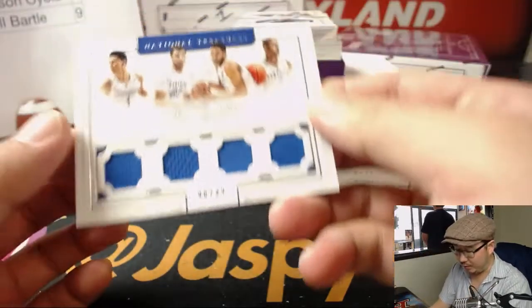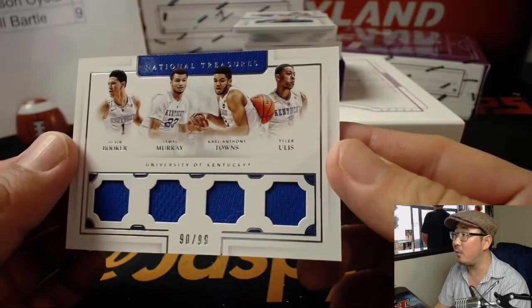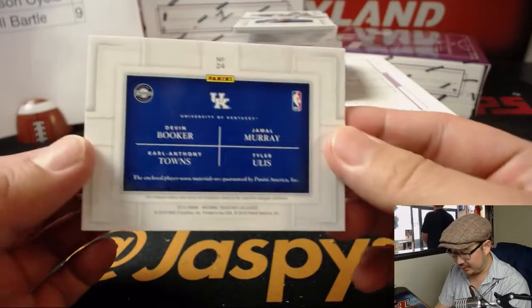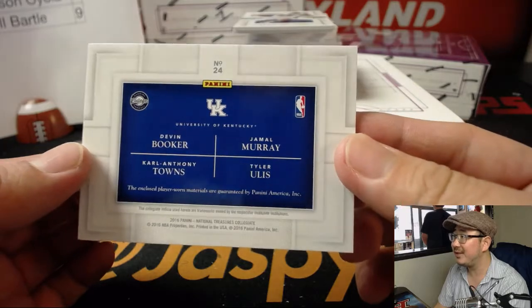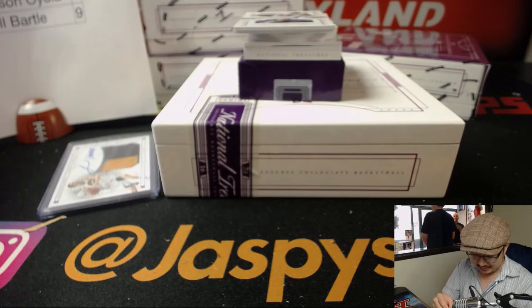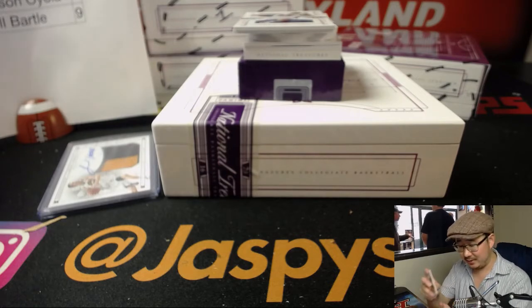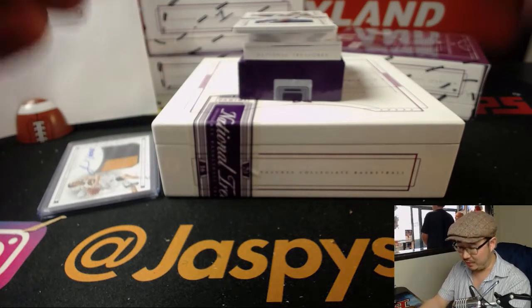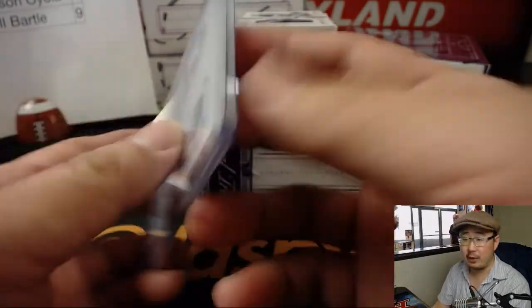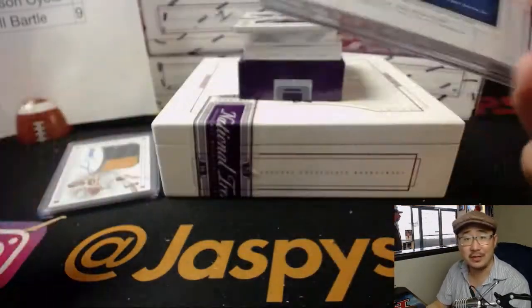Here we've got a quad relic — Devin Booker, Jamal Murray, Carl Anthony Towns, Tyler Uless, 90 out of 99. Did they all play at the same time on that team? That's kind of ridiculous if that's the case. I don't remember my college basketball that well, but that goes to zero — that'll be for Will Bartle. No randomizers, you get it all.